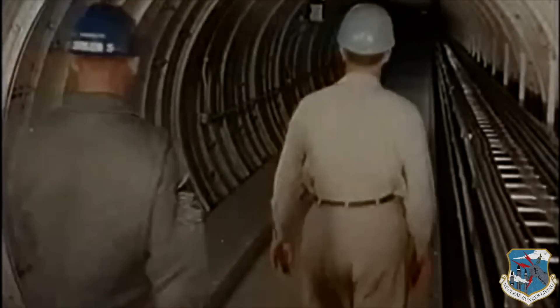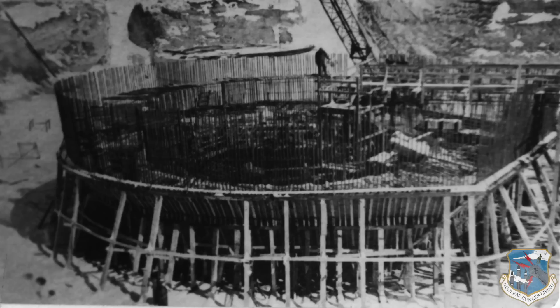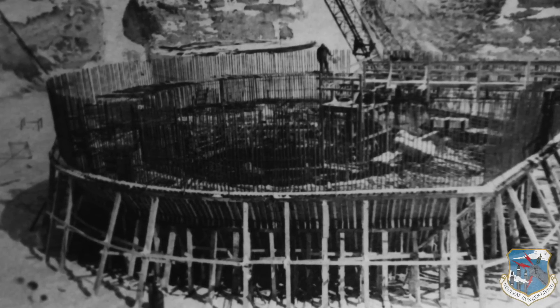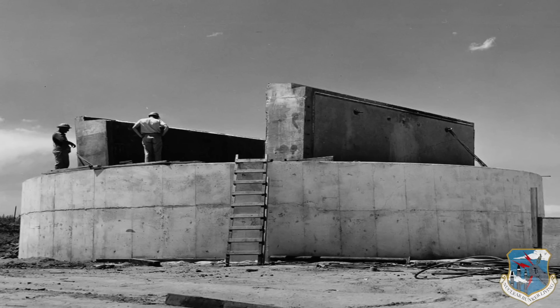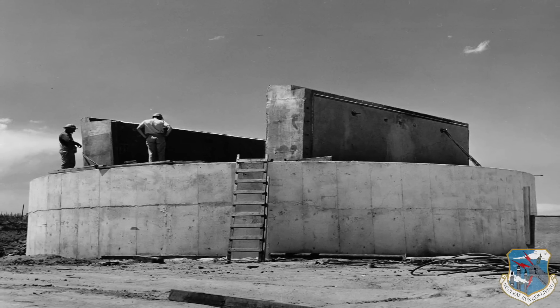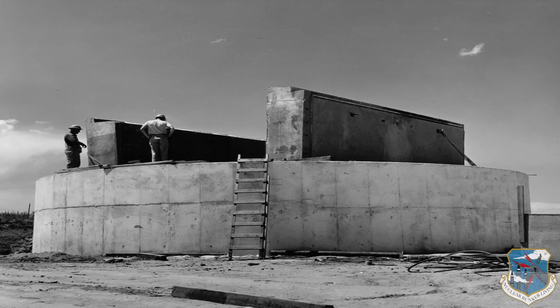The launch complex was an underground hardened site intended to withstand all but a direct hit from an incoming nuclear weapon. All structures were of steel-reinforced concrete construction and were placed underground. All entrances were sealed with concrete hatches up to five foot thick. It was, one writer noted, among the safest places on earth.